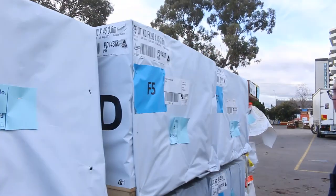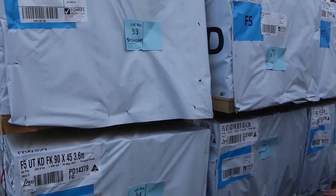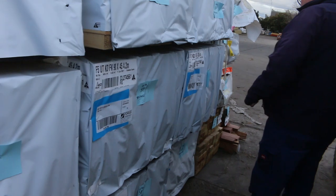More F5 framing. 90x45 — we've got 6 metres and a couple of packs of 4.2s there as well. So there's another 9 packs of framing.